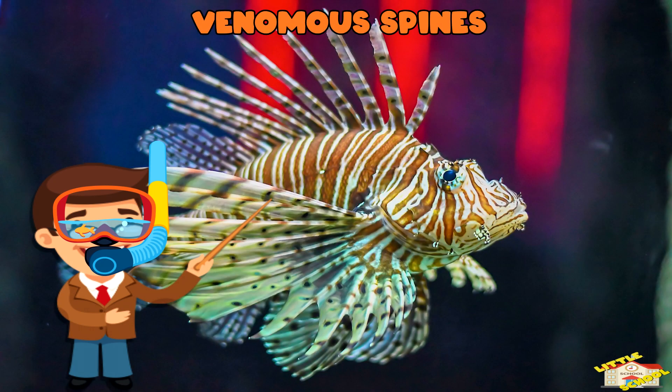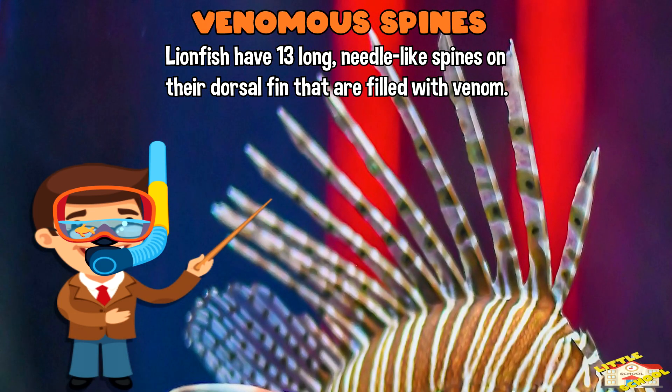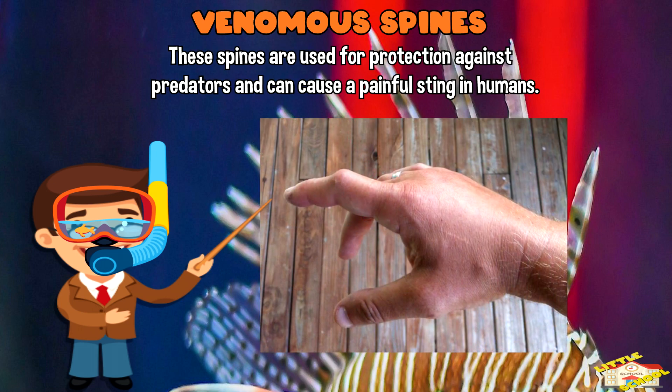Venomous spines: Lionfish have 13 long needle-like spines on their dorsal fin that are filled with venom. These spines are used for protection against predators and can cause a painful sting in humans.